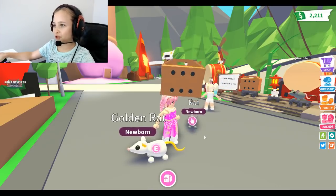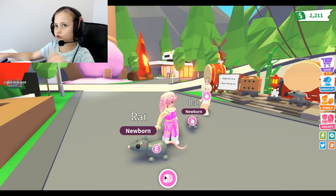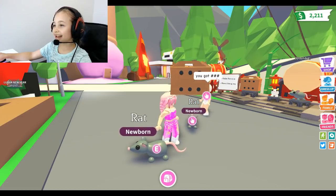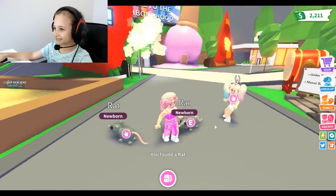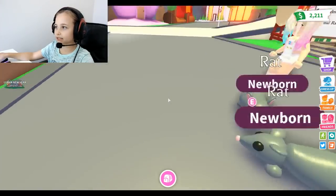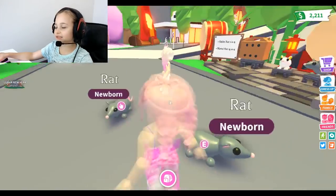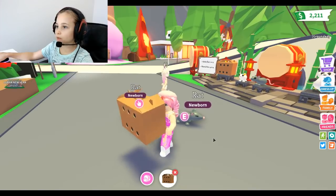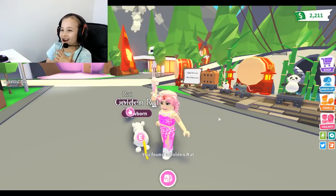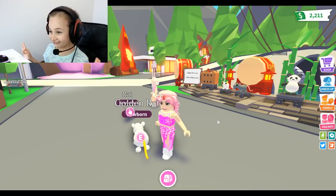Let's open another one quick! So far we got normal, gold, normal, gold. Wait - we got gold, normal, gold, normal. What if we open another one and got gold again? We got another normal rat. Look at those rats! Let's open our last one and then I'm gonna buy one. We got another golden rat!